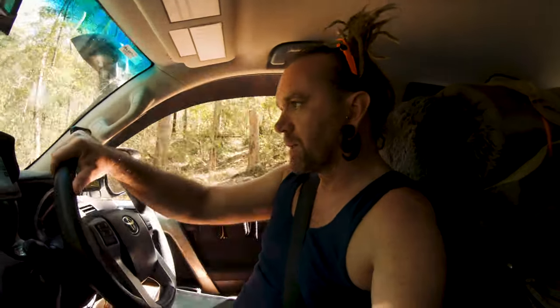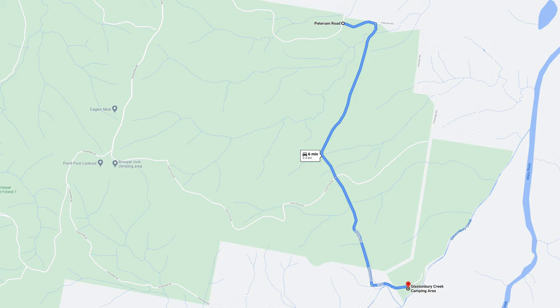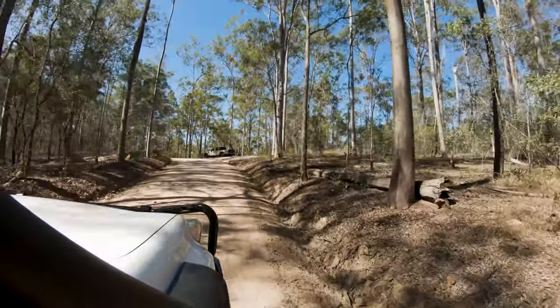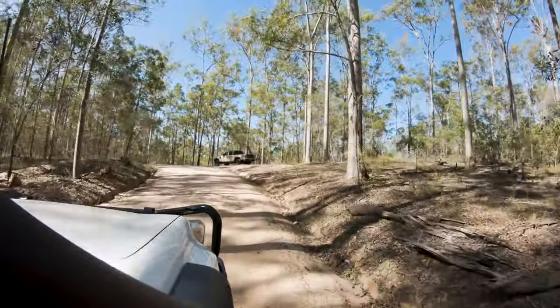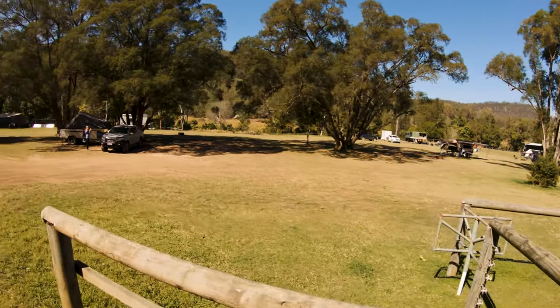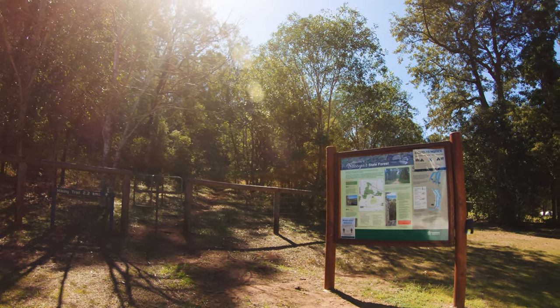We're just on Point Puer Road now, just coming up to Glastonbury Creek. The last couple of kilometres of the drive is a gravel fire trail, but the site has access for all vehicles — two-wheel drive and four-wheel drive. Buses are also able to get in, so if you've got a caravan or camping trailer it's very easy to access.